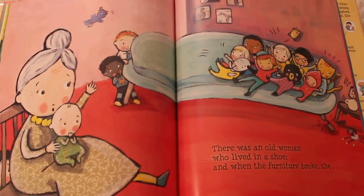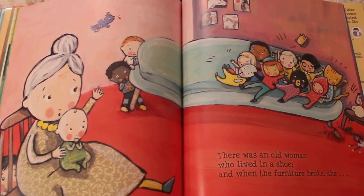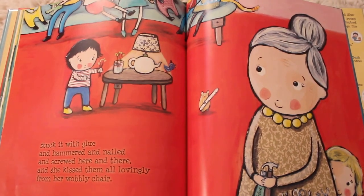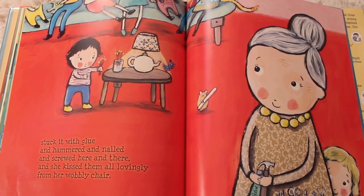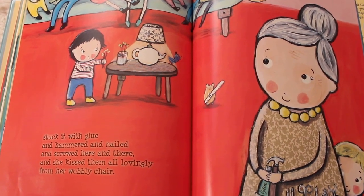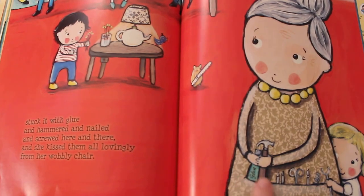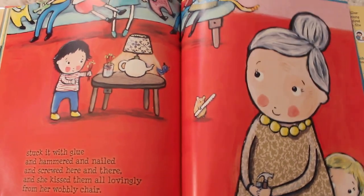There was an old woman who lived in a shoe, and when the furniture broke, she stuck it with glue. And hammered and nailed and screwed here and there, and she kissed them all lovingly from her wobbly chair. Look — you see, there's all her tools. That is a very, very handy old woman.